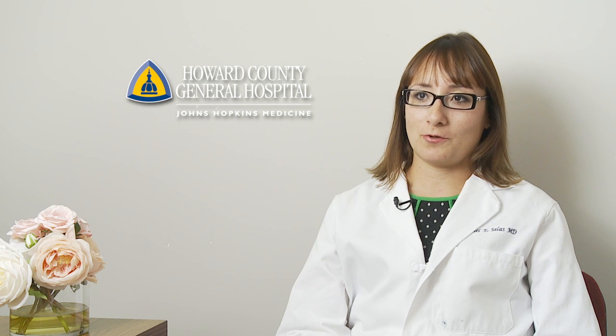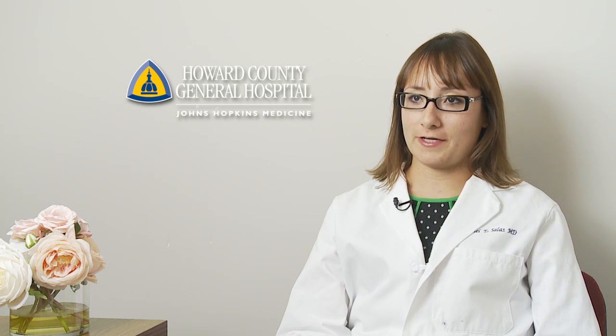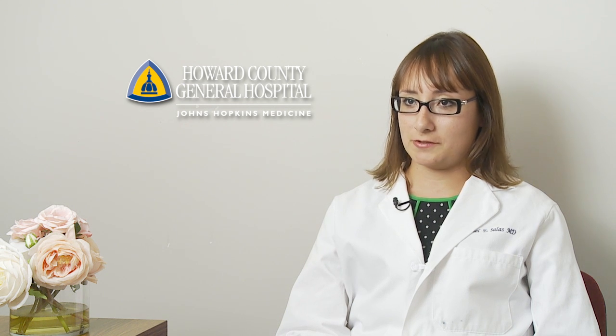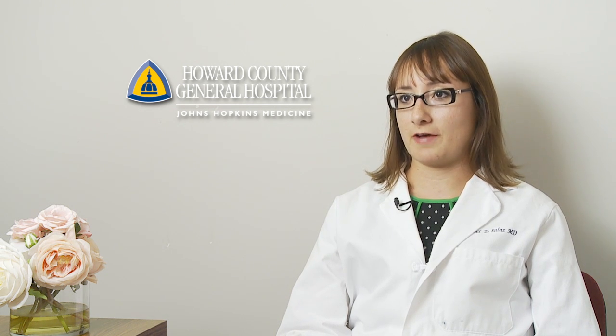My name is Rachel Salas. I'm a sleep neurologist, board certified in both specialties. I finished my sleep medicine training at Johns Hopkins in 2008 and since that time I've been faculty there.